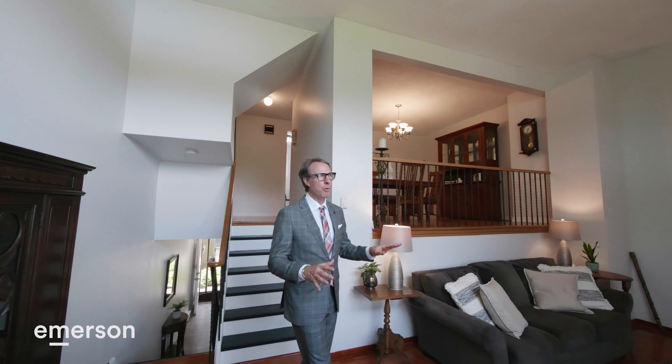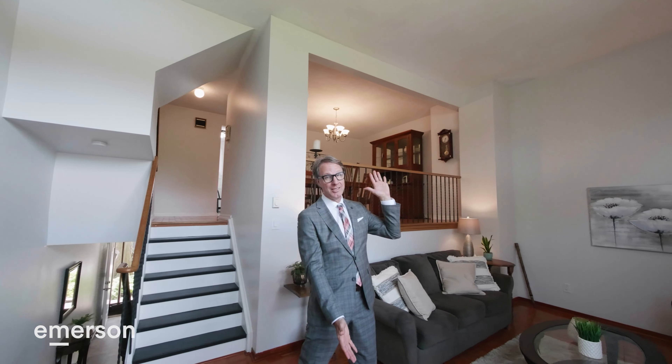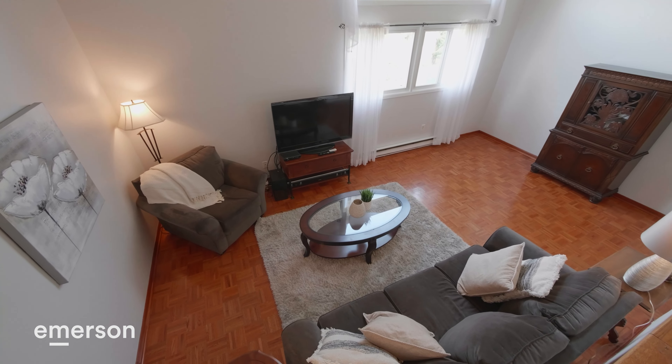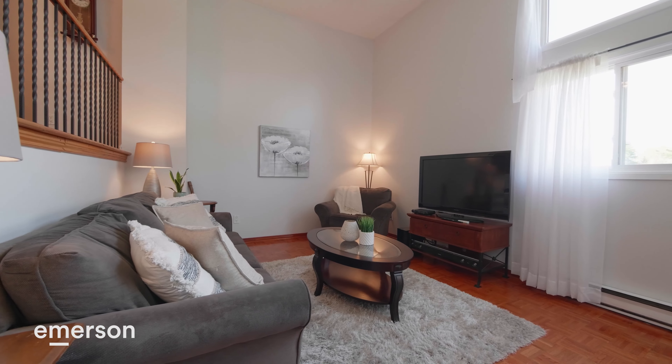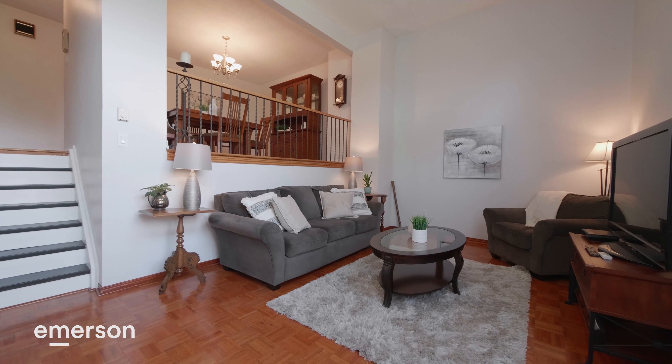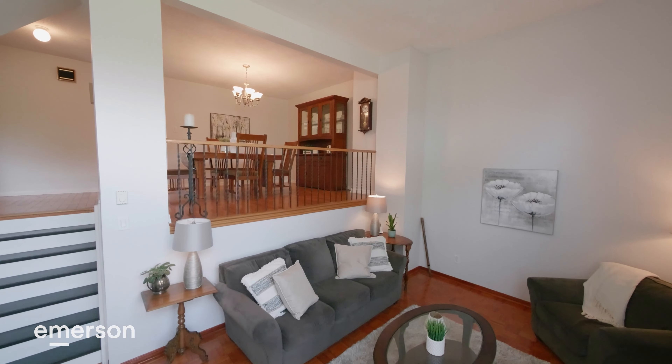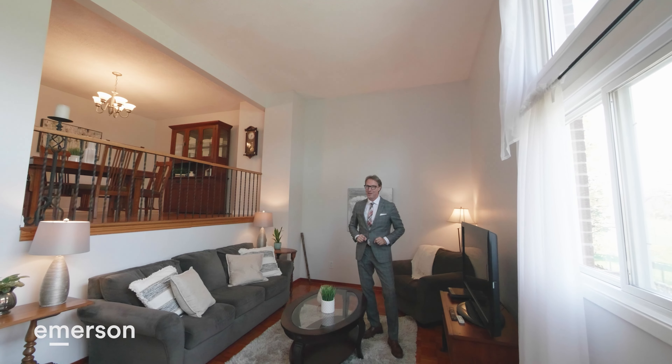These split-level townhomes offer an amazing ceiling height, a sense of space filled with northern diffused light. It has scale and proportion that is really great for full-size furnishings. And it's very connected — it has a great flow of hardwood floors. It's starting out real good.